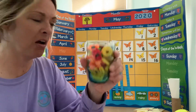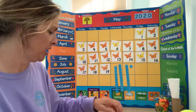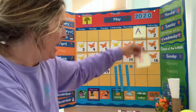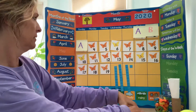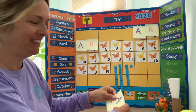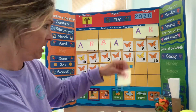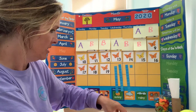Almost to the tippity top! Good job counting everybody. Let's take a look at our pattern for today. So we're continuing our pattern: A, B, A, B, A, B, A — no — B, A, B, A, B, A, B, B, B.